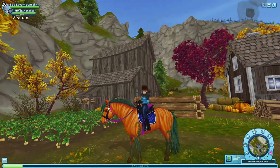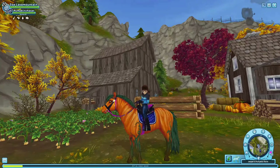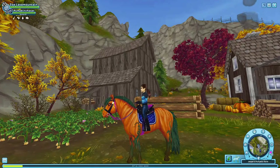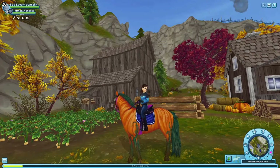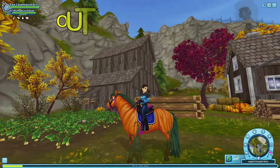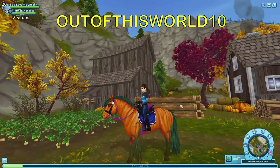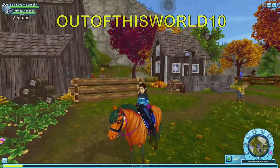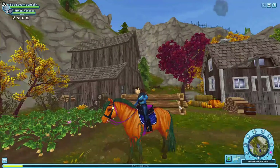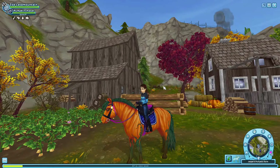Hello everyone and welcome back to another Star Stable video! Today is Friday, so that means another code is here. The code is 'out of this world 10' — it will be up on the screen and you get this really cute sweater that I'm wearing right now. Last Wednesday I bought two horses.